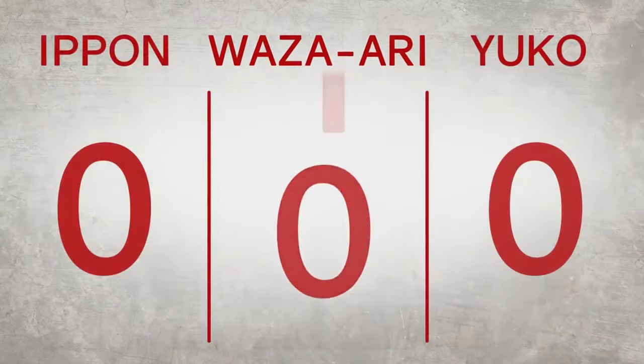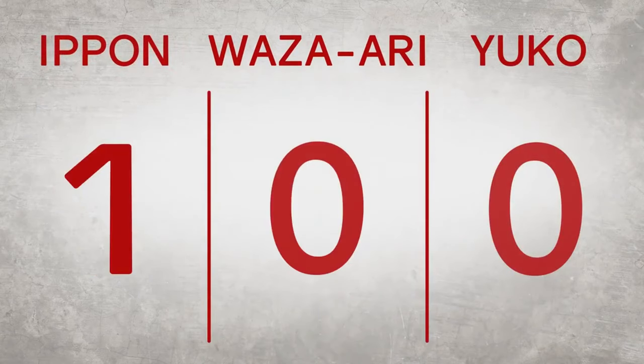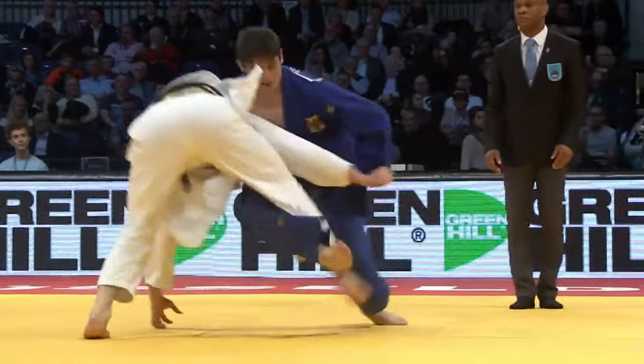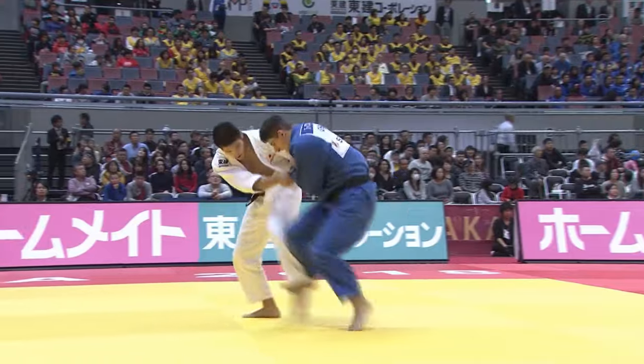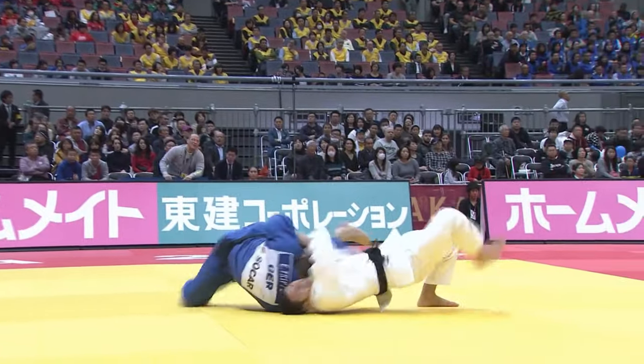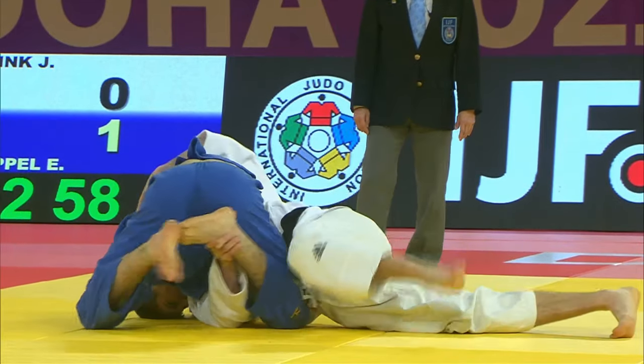Wazari is the next highest score. One Wazari does not end the contest, but two Wazaris score Ippon, winning the fight. Wazari is scored for a throw that is not quite of the force that warrants an Ippon, or for a throw that rolls the opponent onto their shoulders and back. You can also score a Wazari for a 15 to 19 second hold down.